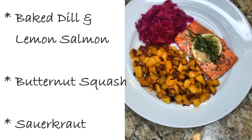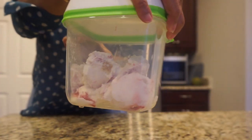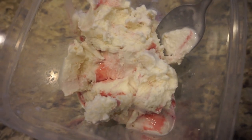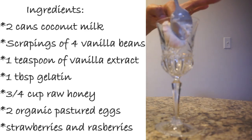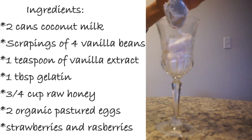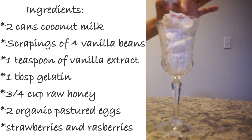My favorite meal of the day: homemade ice cream! I keep it in this container because it's homemade, and I listed the ingredients in case you want to make some of your own. It's also a great alternative if you have milk allergies because you can use coconut milk to make it, and it's absolutely delicious.